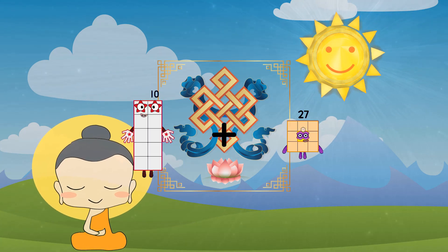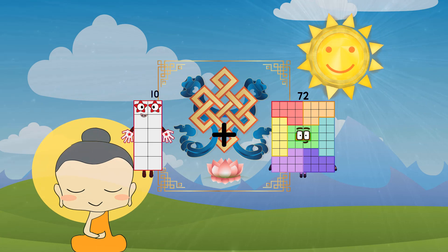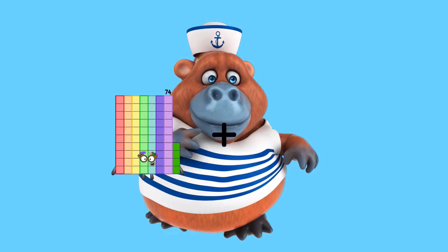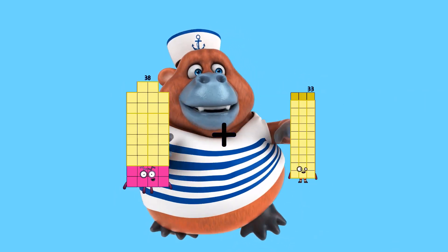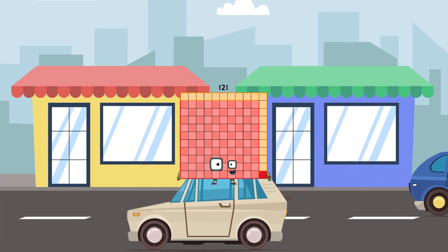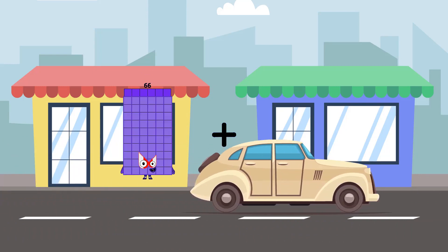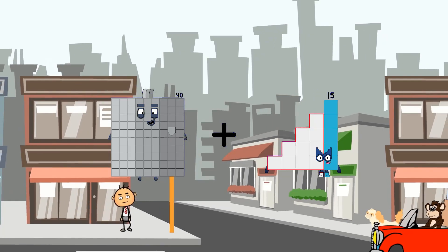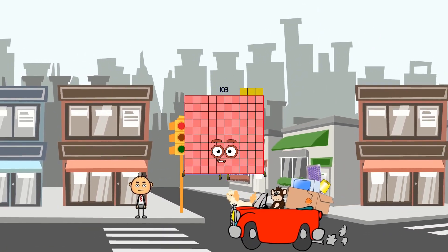ten plus seventy-two equals eighty-two. thirty-eight plus eighty-three equals one-hundred-twenty-one. ninety plus thirteen equals one-hundred-three.